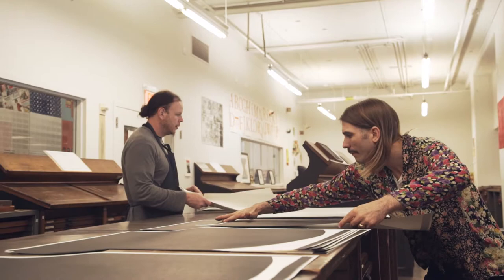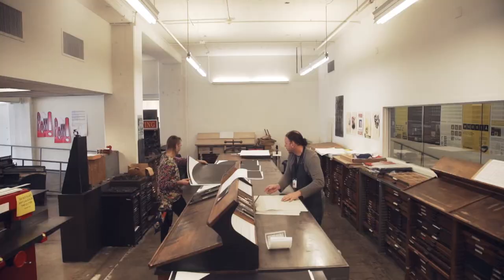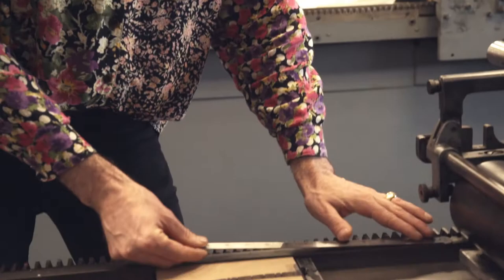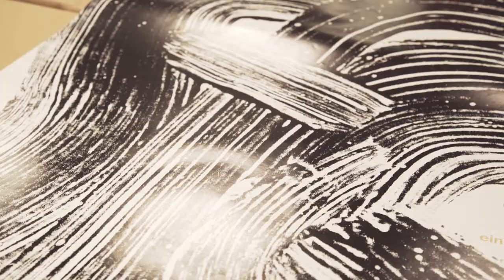In my studio in Switzerland, I produce posters and in my process I involve printing presses, but also the computer. But when it comes to production, there's always at least one printing process involved — it's always a physical print in some way. In the design process, I have to develop a deep understanding of the technique that I want to be working with, so I always start with an experiment.